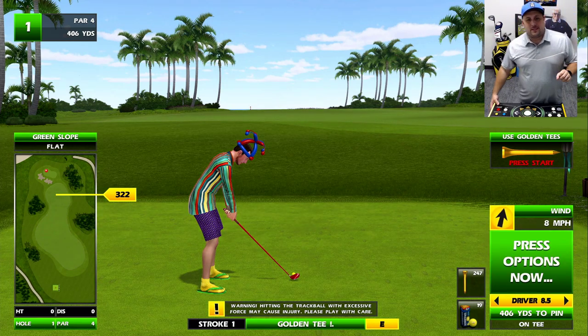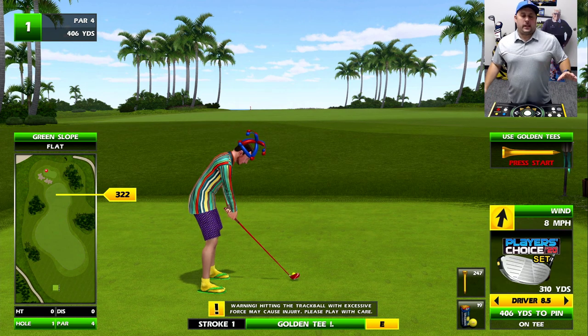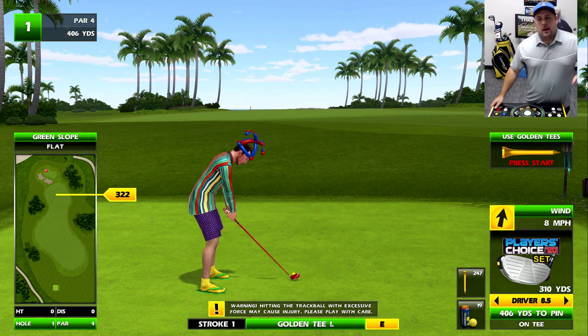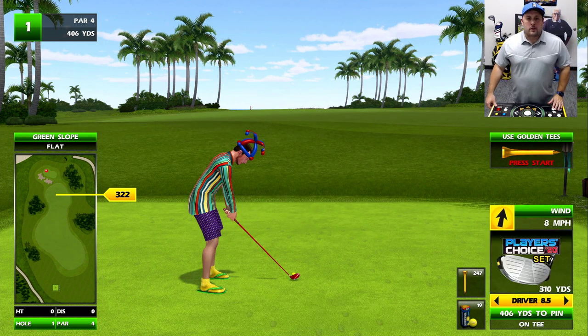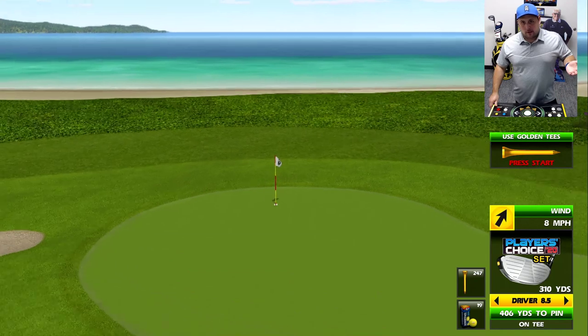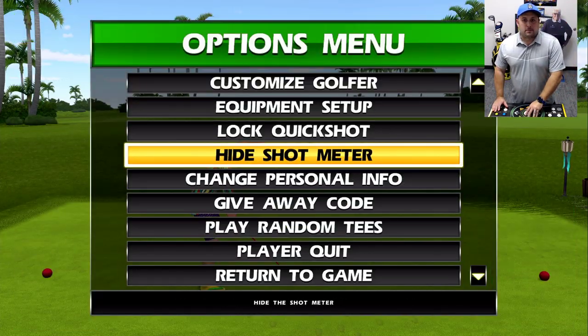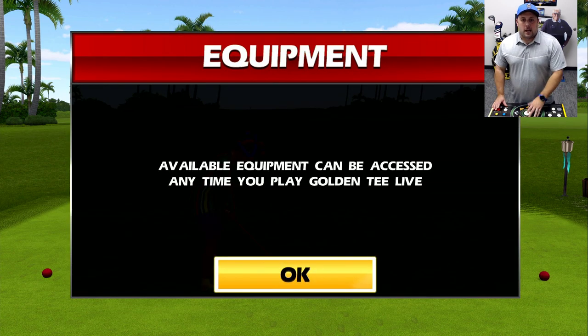Welcome back to Golden Tee Lounge. Happy 2020 week — love this week, love y'all. Today we are going to talk about something that makes us money. It makes us money, and that is the new clubs and golf balls.